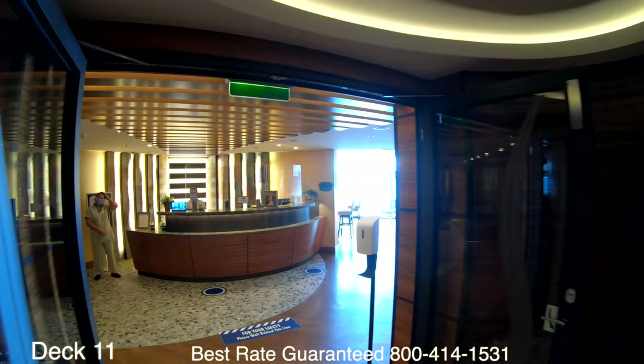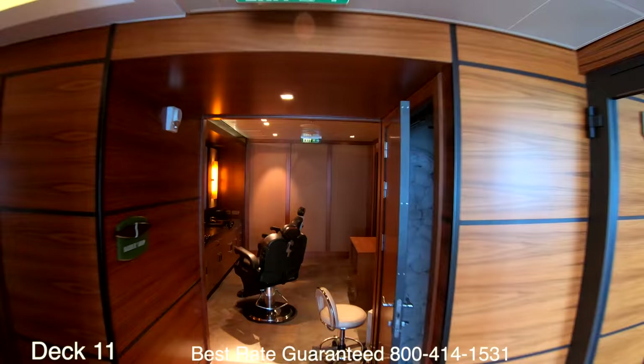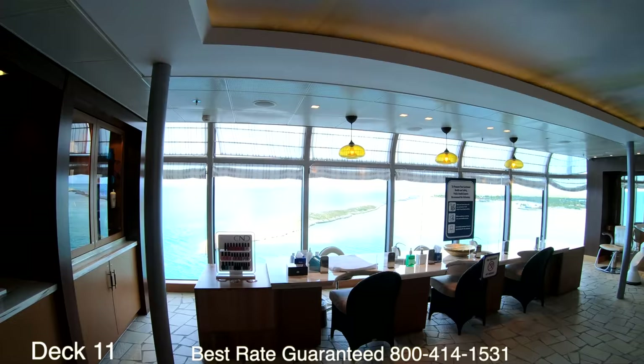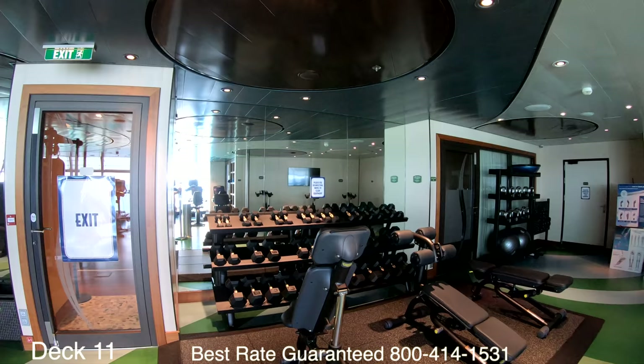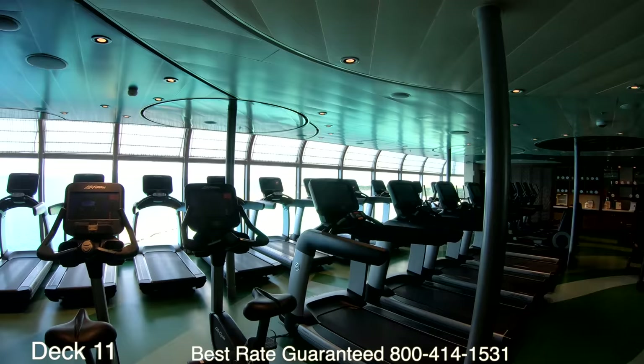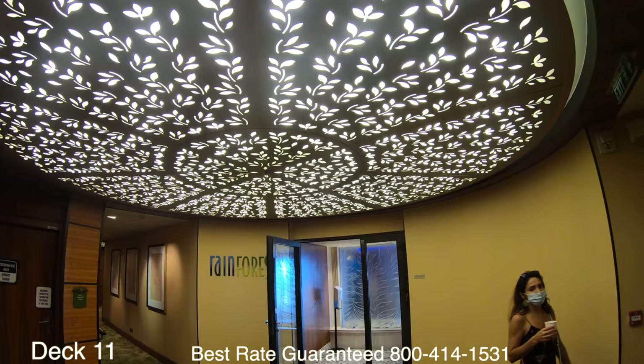Let's jump up to Deck 11 and take a look at Senses Spa. As soon as you walk in you go right into the barbershop, and beside that is the salon, which has a beautiful view of Castaway Cay. Just past the counter to the left is the gym — you don't need to check in, just give them a wave, let them know you're going to the gym, and start your workout.